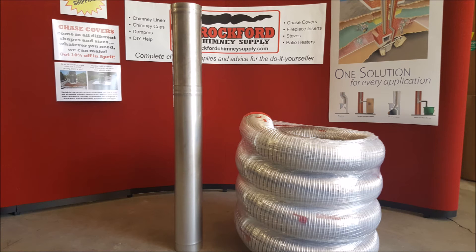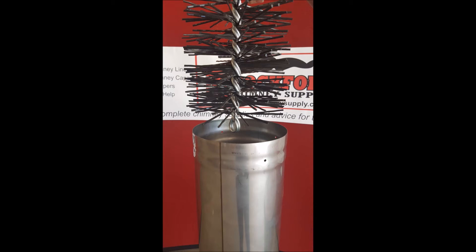The rigid chimney liner is a much thicker liner than a flexible chimney liner and it can take a little more abuse going down a chimney flue. The rigid chimney liners are also a little bit easier to clean when you're doing your yearly maintenance.